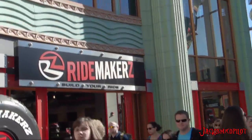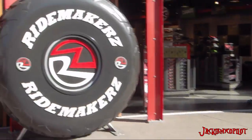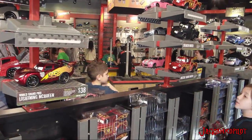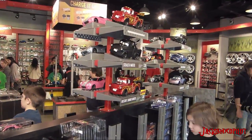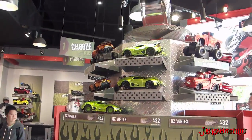Hey guys, Matt from Jack is my co-pilot. I spent a week at Disneyland over Christmas and they have this store called Ride Makers. They let you make a car — you can get a regular car or a monster car. You can see the difference up there on those shelves.